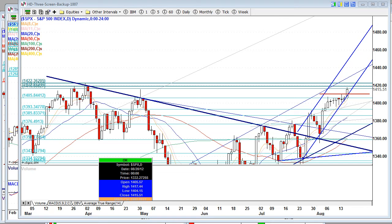Hello Traders, this is Dez here at Groktrade on Thursday, August 16th, 2012.